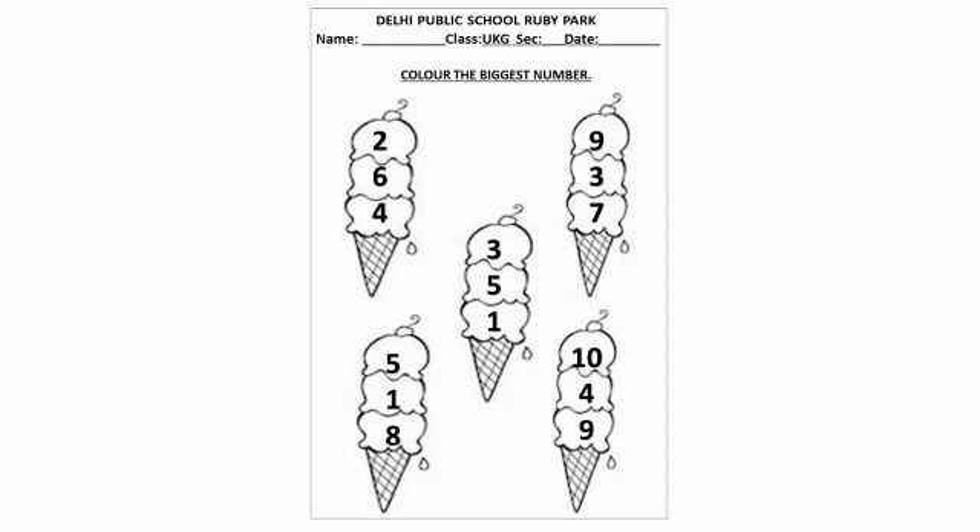Like this you all are going to complete the fun sheet. Children, I hope you have enjoyed the video and also learnt a new exercise with numbers. Take care. Bye bye.